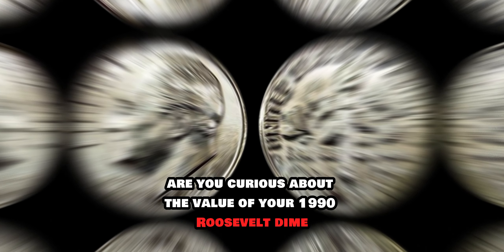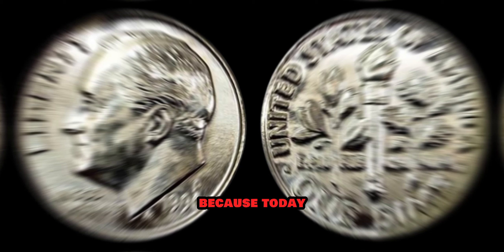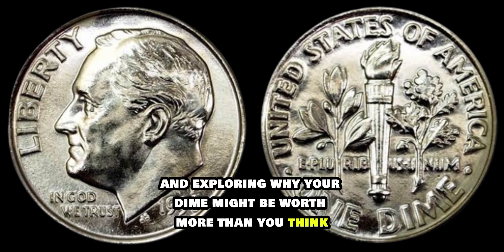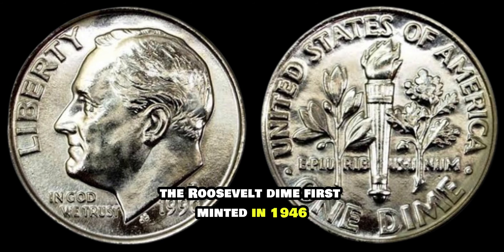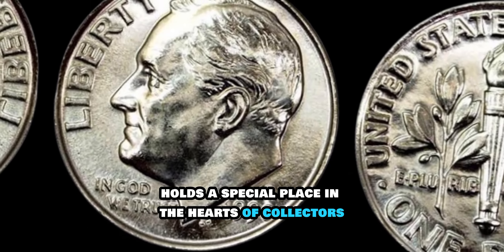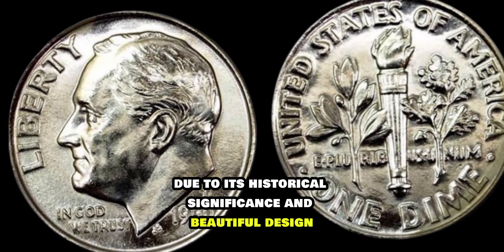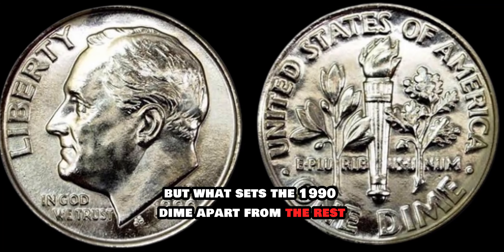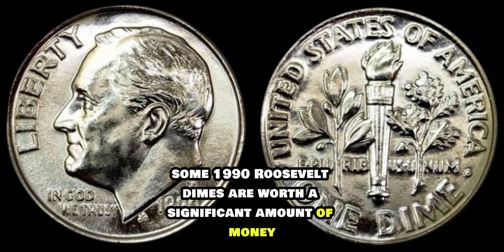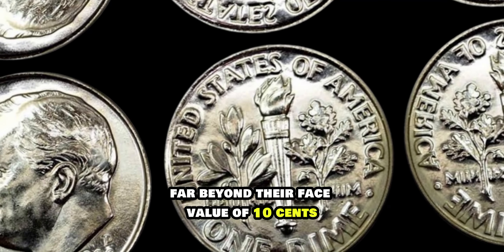Are you curious about the value of your 1990 Roosevelt dime? Well, you're in luck because today we're diving into the fascinating world of coin collecting and exploring why your dime might be worth more than you think. The Roosevelt dime, first minted in 1946, holds a special place in the hearts of collectors due to its historical significance and beautiful design. But what sets the 1990 dime apart from the rest? Some 1990 Roosevelt dimes are worth a significant amount of money, far beyond their face value of 10 cents.